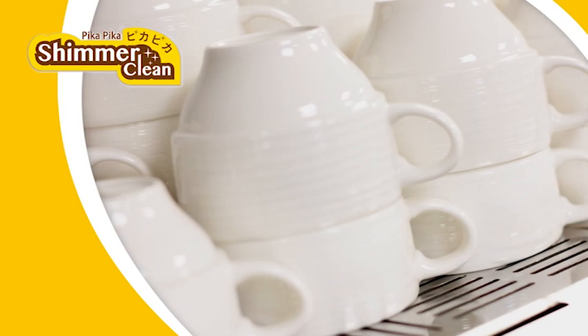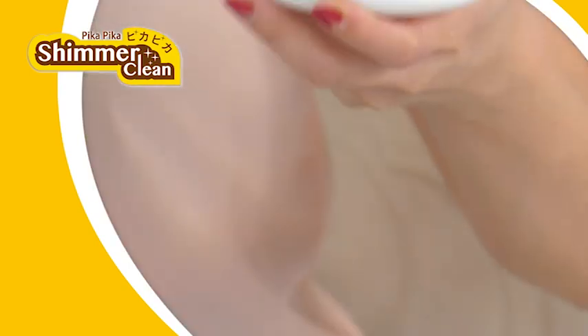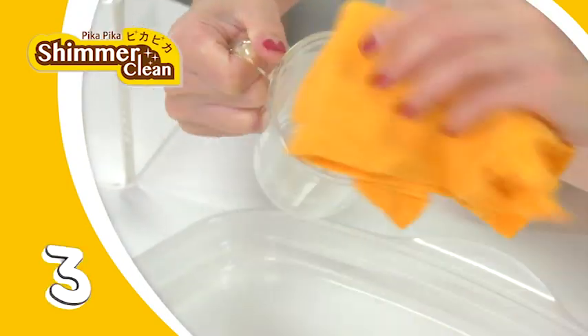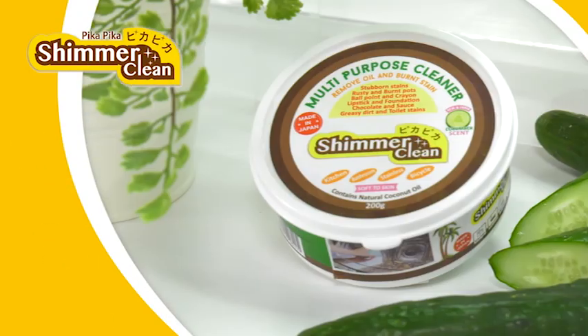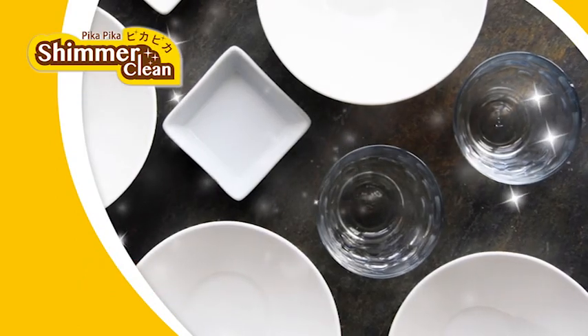Ceramics and glassware are great utensils in the kitchen, but they are easily stained because of exposure to heat. Use Pika Pika on your favorite ceramic dishes, tea and coffee mugs, and glassware — one, two, three, gone! Made of natural ingredients and cucumber fragrance!